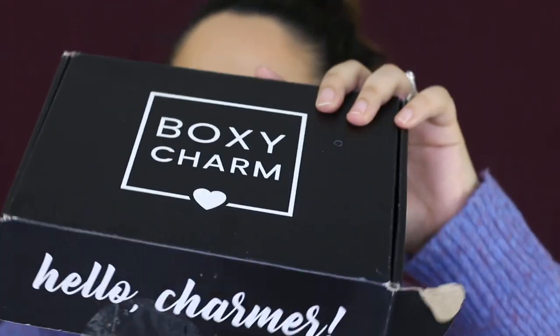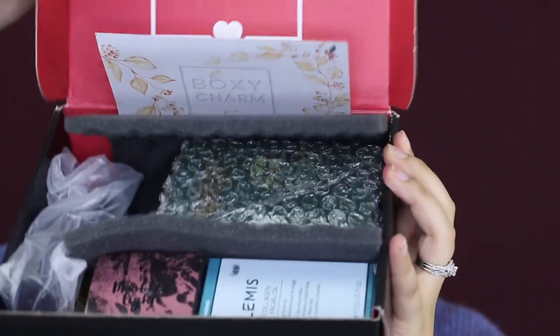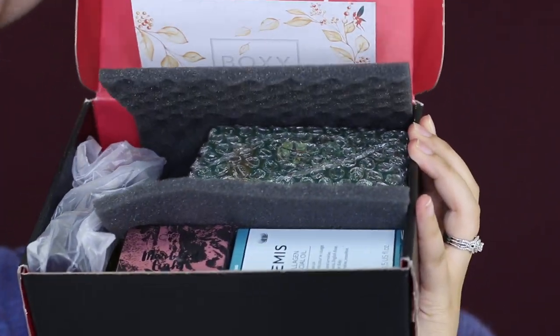Alright, so this is the December 2019 BoxyCharm. Opening her up — this is what she looks like. We do have quite a few products in here.